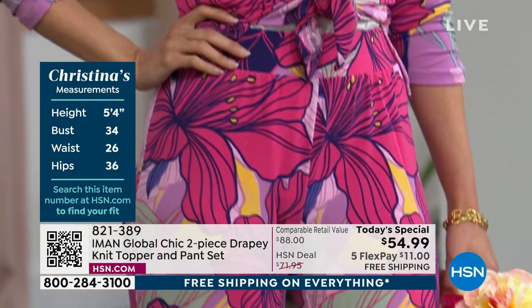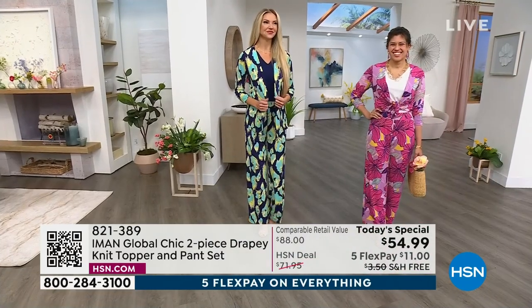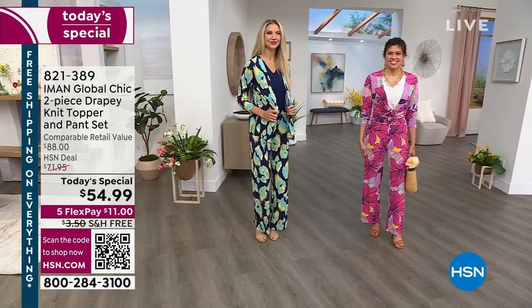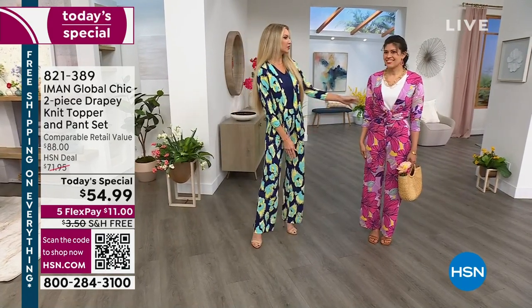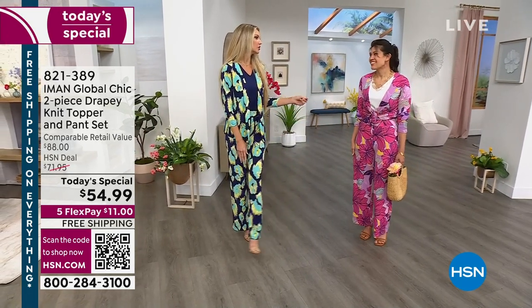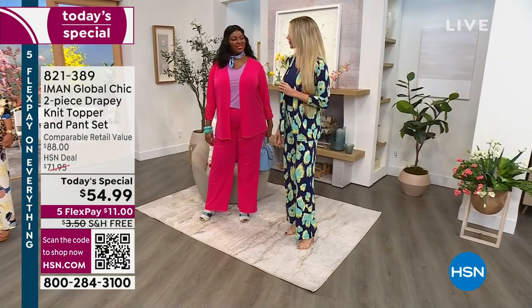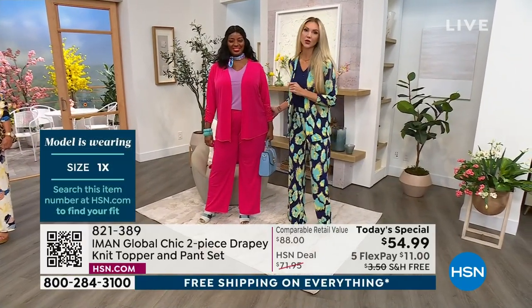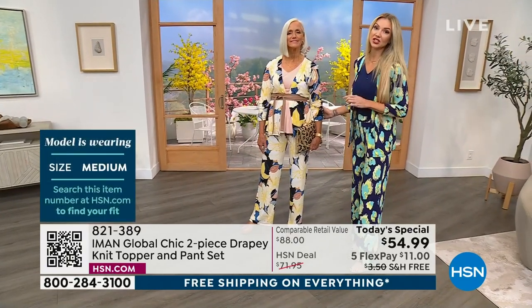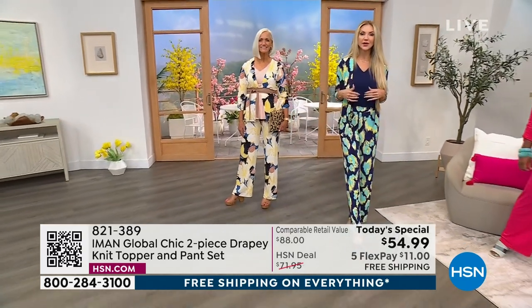Christina is our petite model and she's wearing it in an extra small. Kate, do you want to go over sizes with the girls? Christina, you're in the extra small, which is typically a size two. Winnetka is in the one X — that's her true size. Jan is in the medium and she's typically a size 6 to 8, and medium is the size she goes to in Iman. All the ladies are wearing their true size. I'm in the extra small — typically a size 2 to 4.